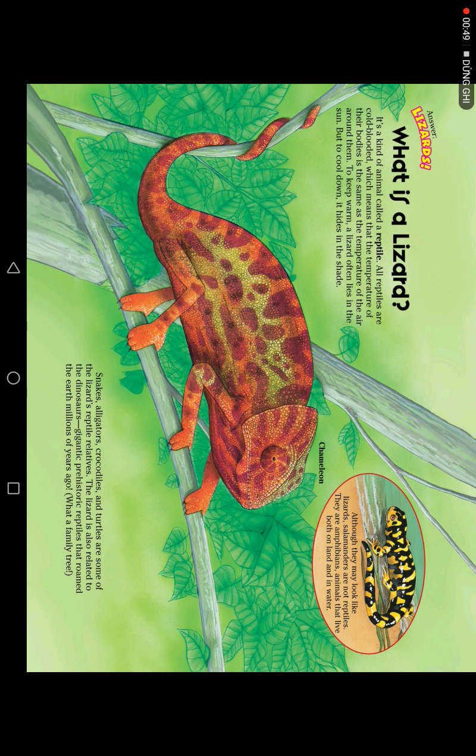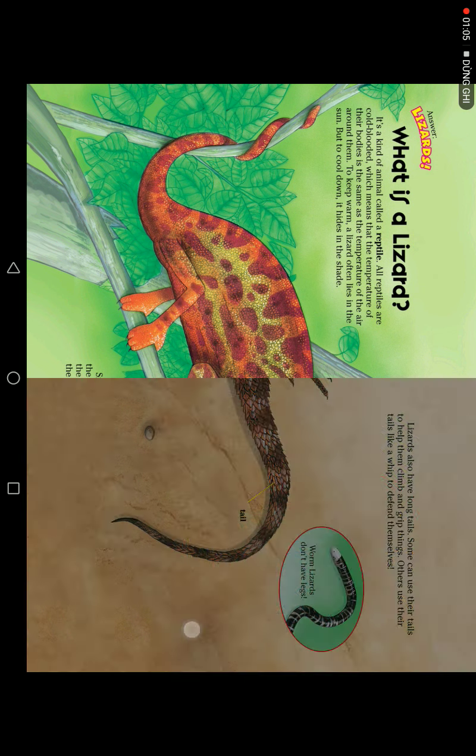Snakes, alligators, crocodiles, and turtles are some of the lizard's reptile relatives. The lizard is also related to the dinosaur — scientists believe dinosaurs roamed the earth millions of years ago. What a family tree!